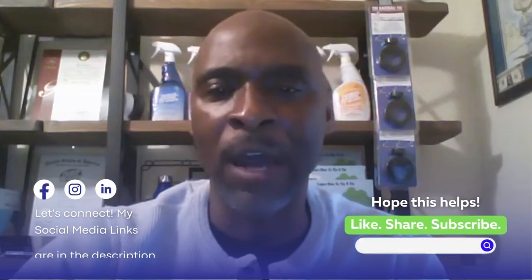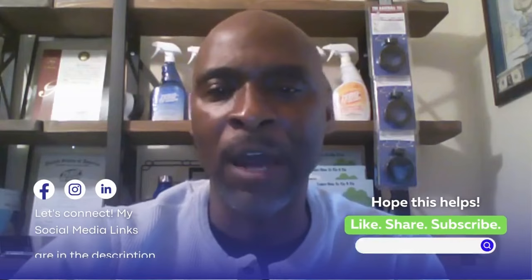If you found this video helpful, please like, share, and subscribe to the channel. Again, this is Al — until the next video, you take care and I will talk to you soon.